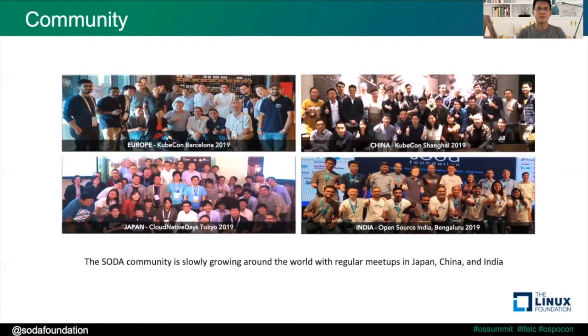The SOTA community has been growing since the OpenSDS days, which was the previous life of our SOTA Foundation. You can see photos from all the different events held around the world pre-COVID. Since the pandemic, most of our events have been virtual, but hopefully we can start having physical events again around the world by next year.